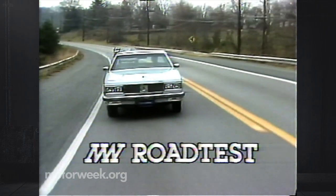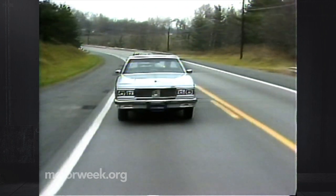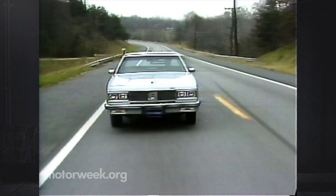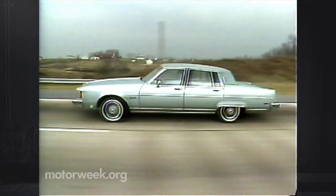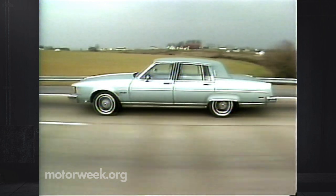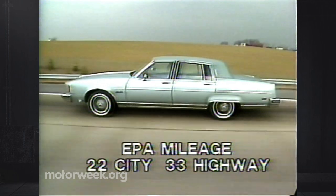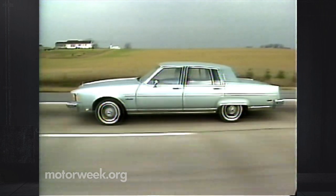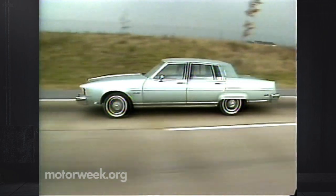The Oldsmobile 98 Regency tips the scales at almost 4,300 pounds. This biggest Olds can be had in both a four-door and a two-door sedan. Base price weighs in at a hefty $12,300 and includes the usual power options. The 5.7 liter V8 diesel added $650 to the base price. The only transmission is a very good GM 3-speed automatic with a fuel-saving locked-up torque converter. EPA mileage estimates are 22 MPG city and 33 highway, and that's nearly the range we experienced, with a test average of 28 miles per gallon.